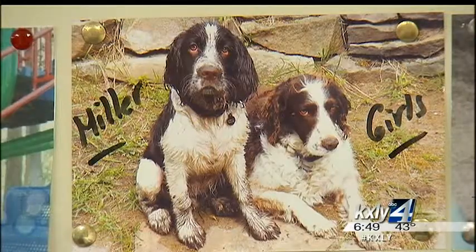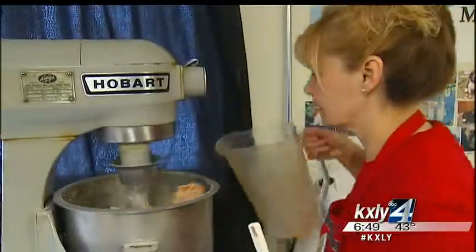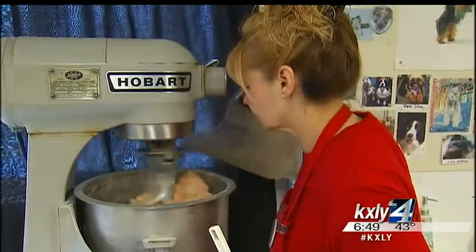And the snacks aren't just for dogs. We are one of the only pet food manufacturers in the state of Washington labeled for both dogs and cats.